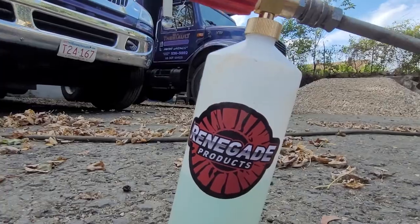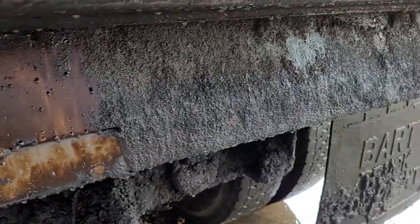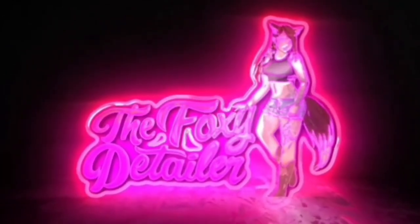So today is the day I get to detail not one, not two, but three quantum three asphalt dump trucks. These things are nastier than Uncle Ed's toilet. Trying to get myself psyched up for it because it's going to be a lot of work. But I do have Renegades products that I'm pretty confident are going to make the job a lot easier.